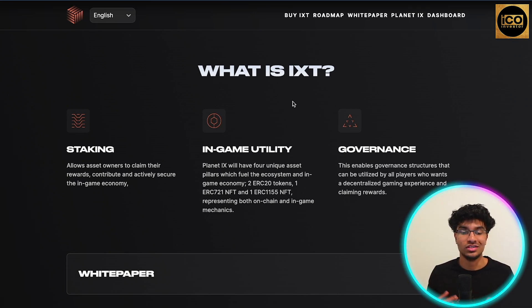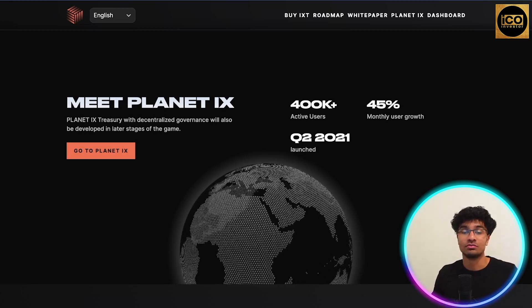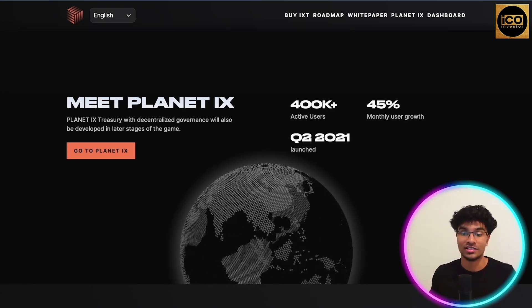So what exactly is IXT? The token allows you to stake for different assets that owners can claim different rewards from, and it contributes to the actual game economy. For in-game utility, you'll be able to use it in the game and access different features. For governance, it enables a decentralized structure that can be utilized by all players who want a decentralized experience in the game.